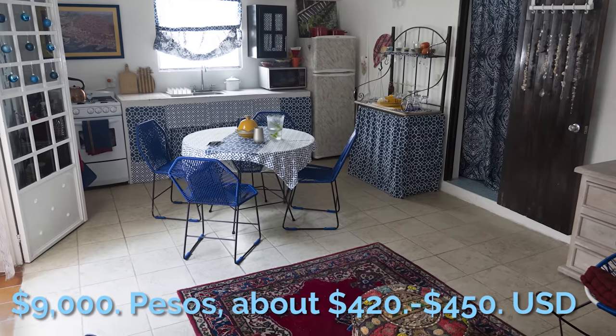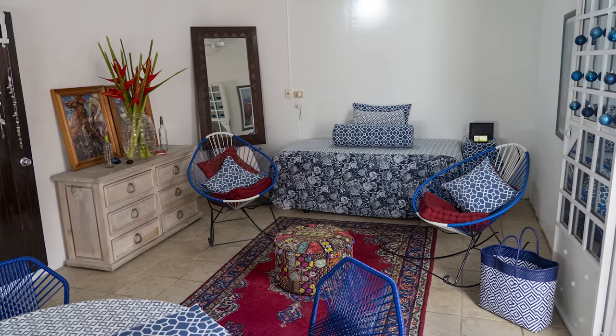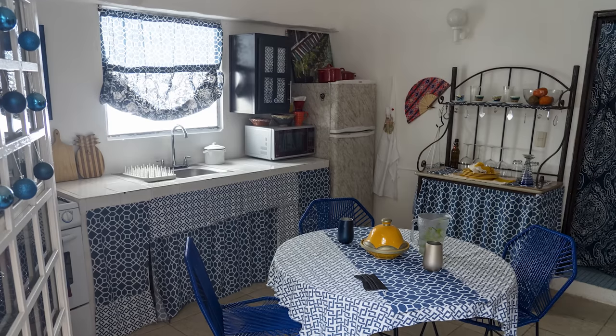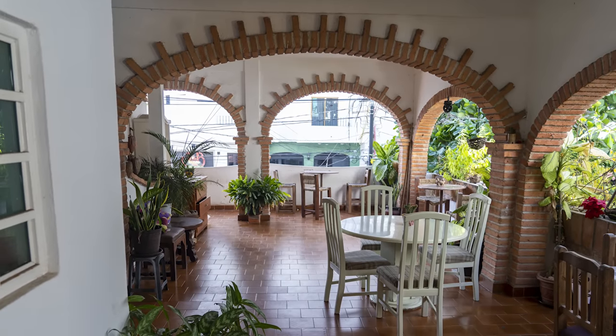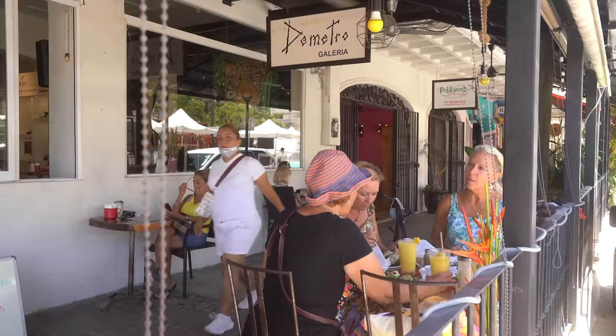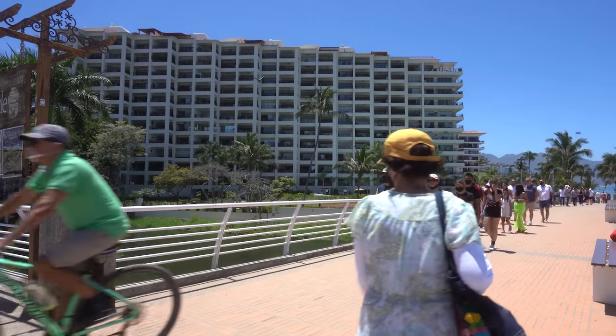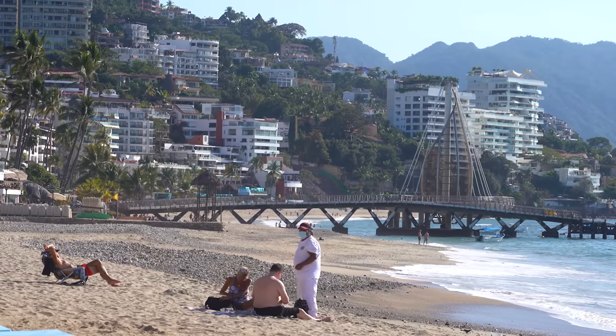My rent is amazing. I pay 9,000 pesos a month for this amazing space. It's totally safe and secure, and depending on where the dollar is, that's anywhere from $419 to $450 a month. And it includes all utilities — gas, electric, internet, water. So it's one payment a month, and that's it. It is a deal, and there are many deals around. You just have to be willing to search them out and be willing to live in a neighborhood that is a mix of all types of people. You've got the ocean right down at the end of the street.